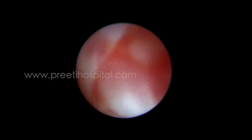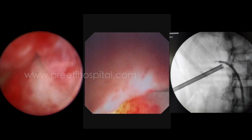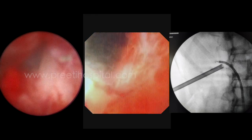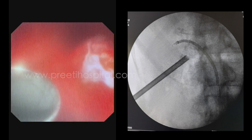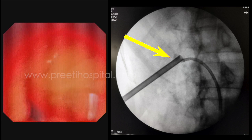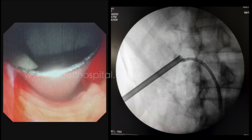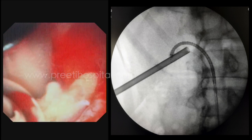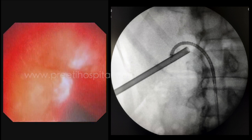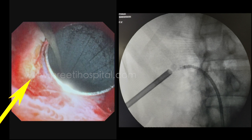We then passed a retrograde guide wire which was retrieved through the nephroscope, but even after withdrawing the Amplatz sheath, we could not identify the stone. Hence, retrograde flexible scope was passed and all the calices were inspected all around the Amplatz sheath as well. On fluoroscopy, a shadow was seen just close to the Amplatz sheath, so the flexible scope was used to inspect all around the sheath. The sheath was withdrawn under vision, and finally at this point the stone was identified.